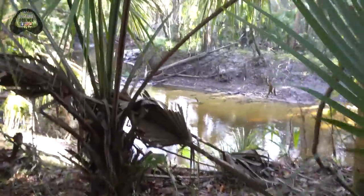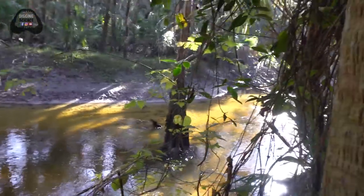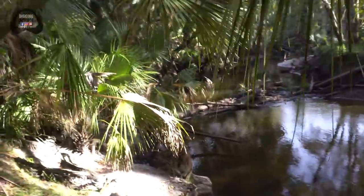Make sure to check that out. We are actually at the river now. We're gonna hike and get to a few spots. Make sure to find out what we find today!